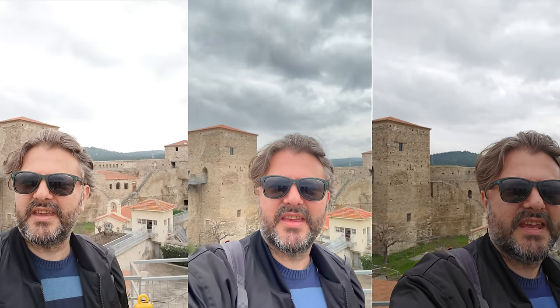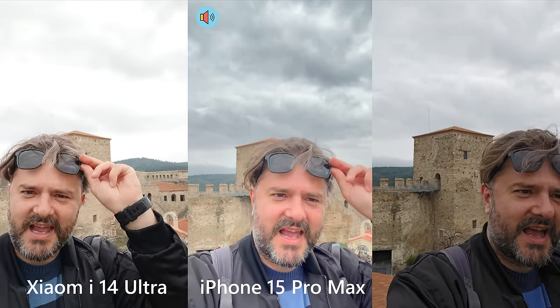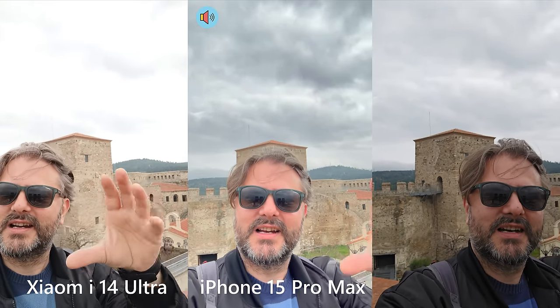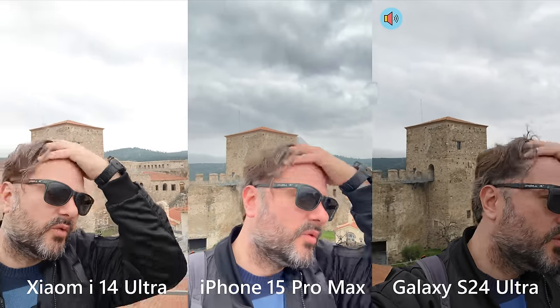Now it's time to test the day video again. I have the Xiaomi 14 Ultra on the left, in the center the iPhone 15 Pro Max — with beautiful HDR, by the way. Just check — yeah, definitely cannot see the sky so clearly with the HDR on the Xiaomi. And on the right I have the Samsung Galaxy S24 Ultra.